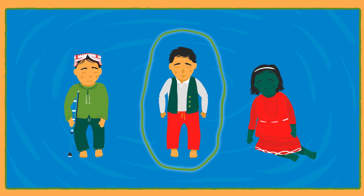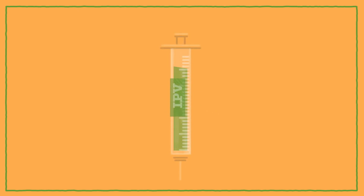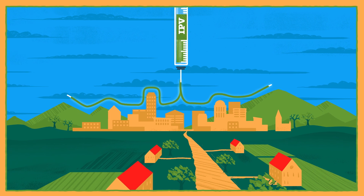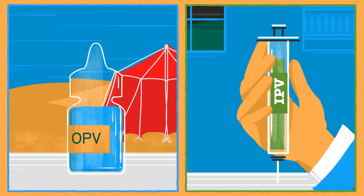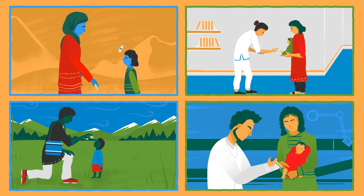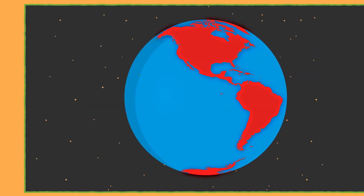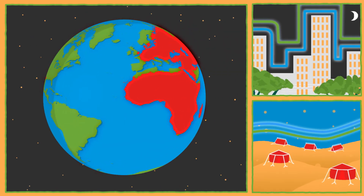We need the oral vaccine to stop the virus wherever it is found. Once polio has been stopped everywhere, the inactivated polio virus vaccine will be used on its own to keep populations protected. Both of these vaccines have been approved as safe and effective by the World Health Organization. To do their job properly, they need to be given to all children, no matter where they live. Thanks to these vaccines, cases of polio have fallen by over 99% around the world.